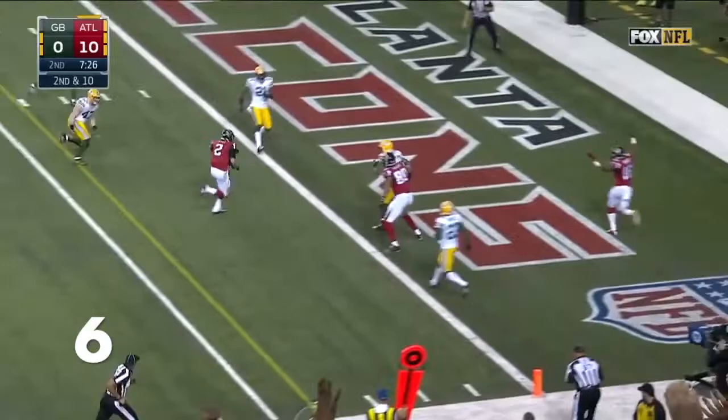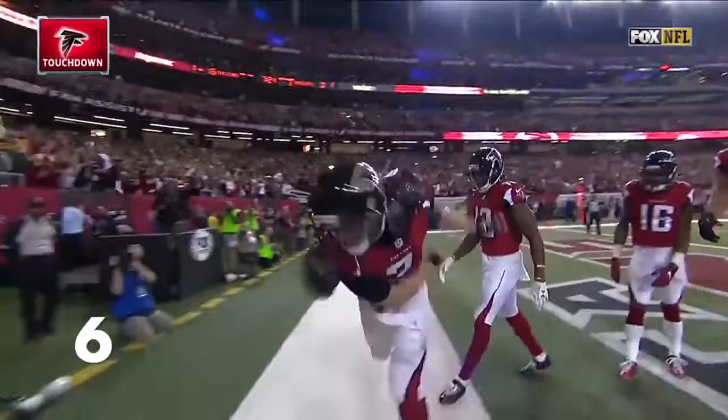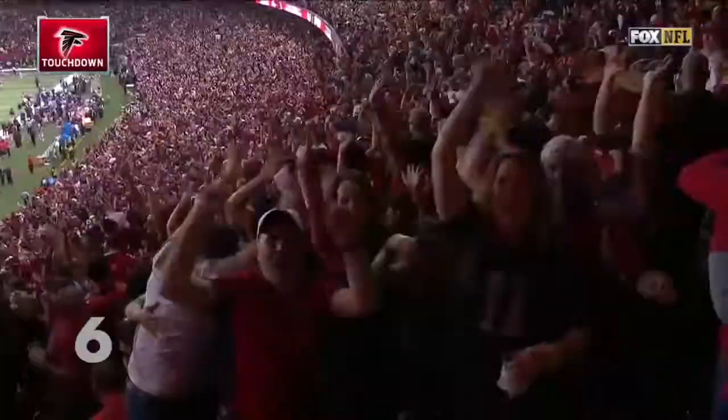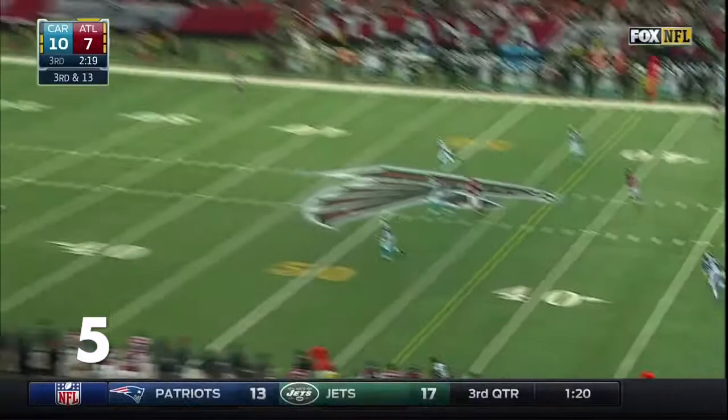Right, has some room and a touchdown! Pocket collapsing, Ryan rolling, looking — just going to throw it deep for Jones in double coverage.